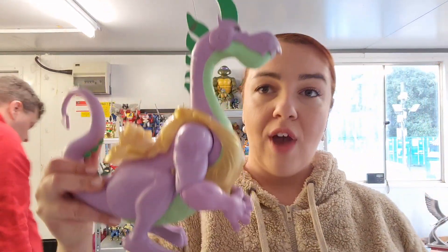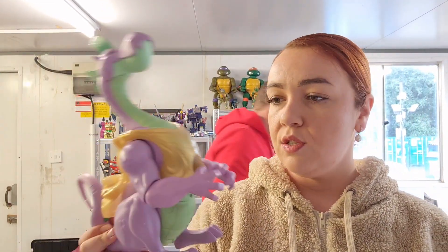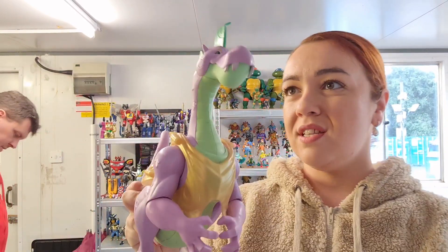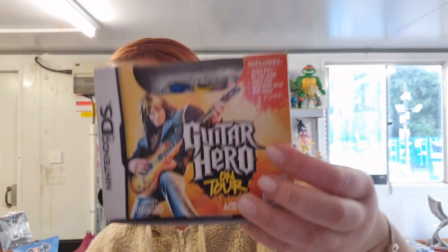I have this little dragon — it's an interactive toy. It has sounds and movement as well, I think. I haven't tried it because there's no batteries in it. Chris is saying it's from the My Little Pony movie. And I also picked up this Guitar Hero on Tour for Nintendo DS — you basically plug it into your console and you have the game with it as well. I think it's cool.